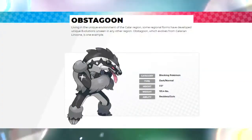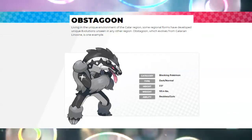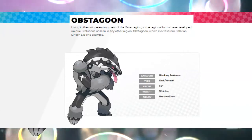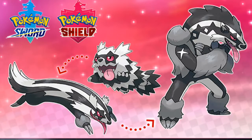It says here that living in the unique environment of the Galar region, some regional forms have developed unique evolutions unseen in any other region, and Obstagoon is one example. So they're implying there are going to be even more evolutions coming. I'm excited because we've been wanting evolutions of Pokémon from other regions and Sun and Moon didn't really give us that. There are a lot of Pokémon that need evolutions. I don't know if Linoone needed one, but I'm glad it has one — it's really cool looking. I wonder how an original Linoone evolution would look, though they're probably not going to do that.